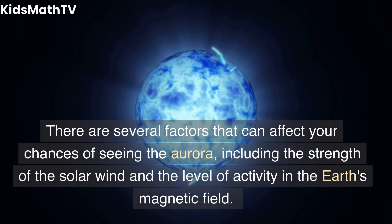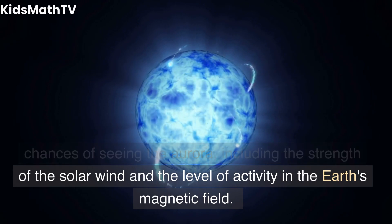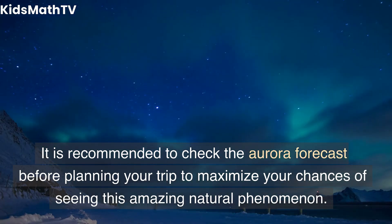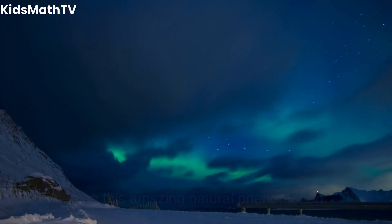There are several factors that can affect your chances of seeing the aurora, including the strength of the solar wind and the level of activity in the Earth's magnetic field. It is recommended to check the aurora forecast before planning your trip to maximize your chances of seeing this amazing natural phenomenon.